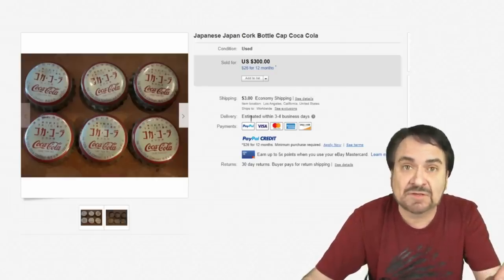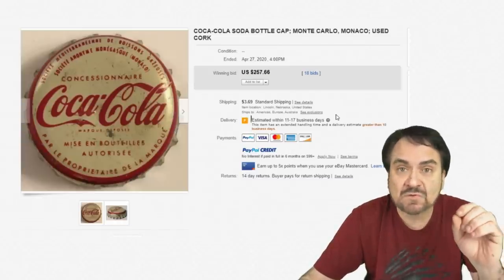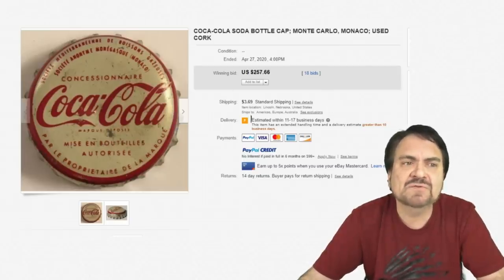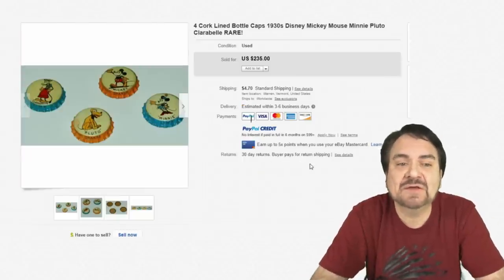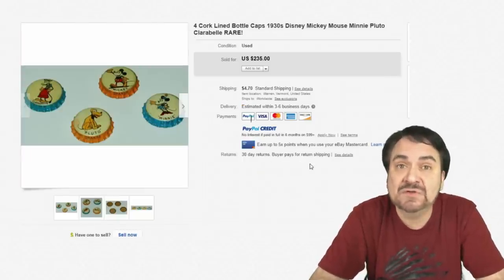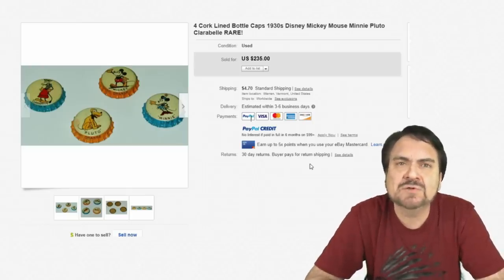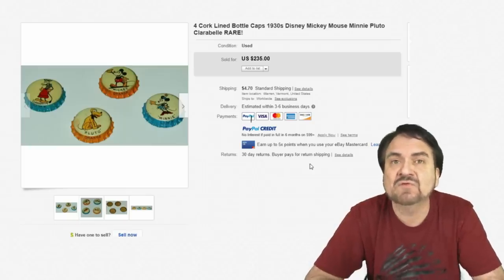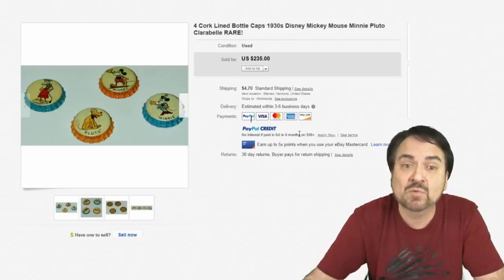Condition is not everything in this field. Ones from different countries go for a lot of money. This is from Monaco — $257 on this one. Here's another interesting set: four Walt Disney ones from the 1930s from the Silly Symphony era with Clarabelle in them. $235. An immaculate one of almost any of these can go for $50 to $75 a piece on almost any day of the week.